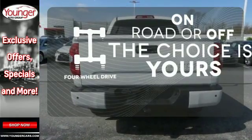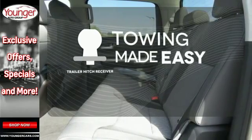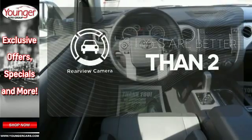Four-wheel drive provides extra traction when you need it. The trailer hitch receiver is a must-have to tackle any project. The backup camera gives you a clear picture of what is behind you.